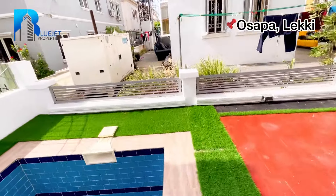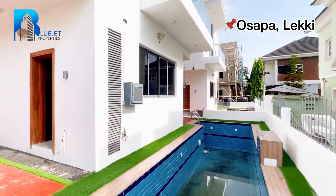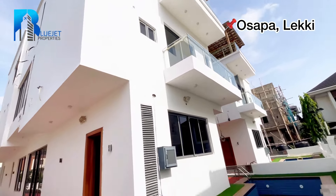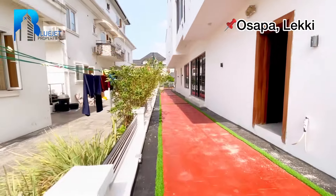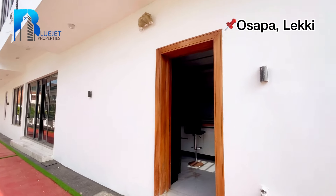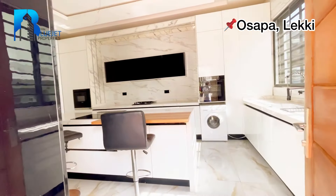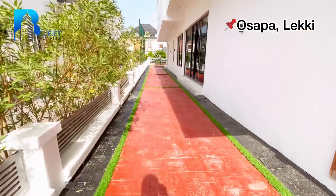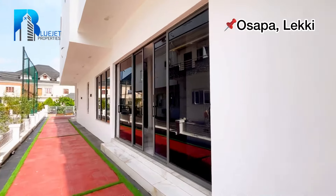Beautiful — let me give you a full view of this backyard. This is the full view of the backyard. Next, we have this door right here that leads to the kitchen — just a peek.